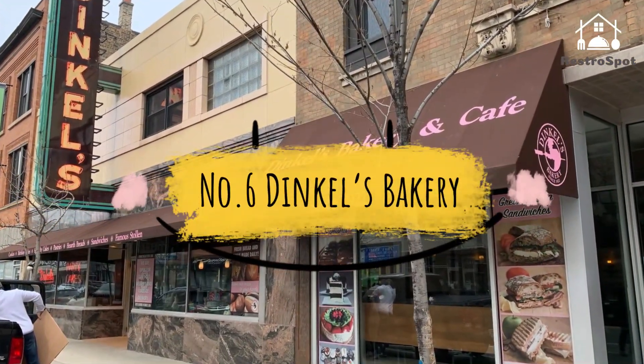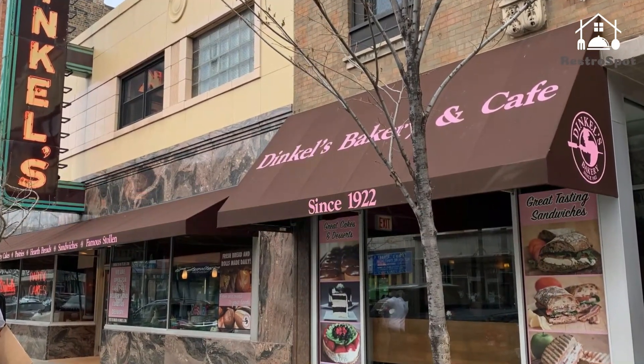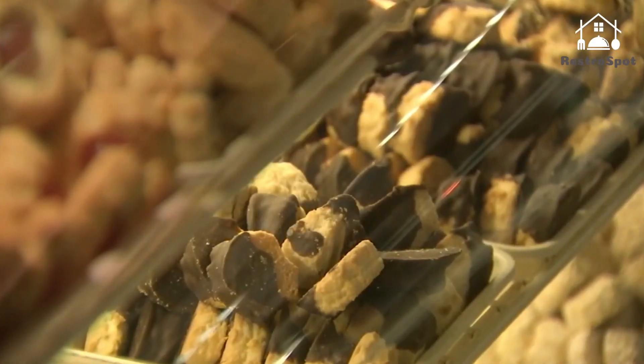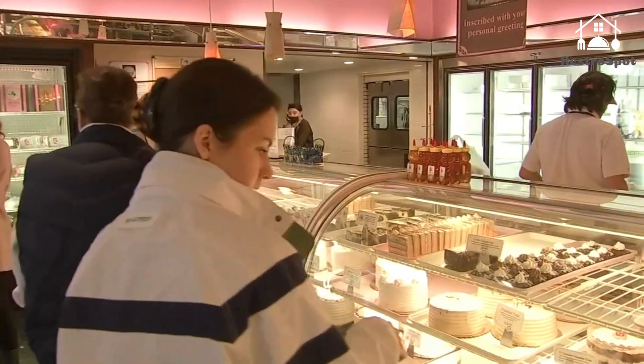Number 6: Dinkel's Bakery. Baking since 1922, this popular German bakery reliably turns out cinnamon raisin stollen, German chocolate and butter cookies, and its signature sip-and-whiskey cake — a moist bundt cake made with sour mash whiskey.